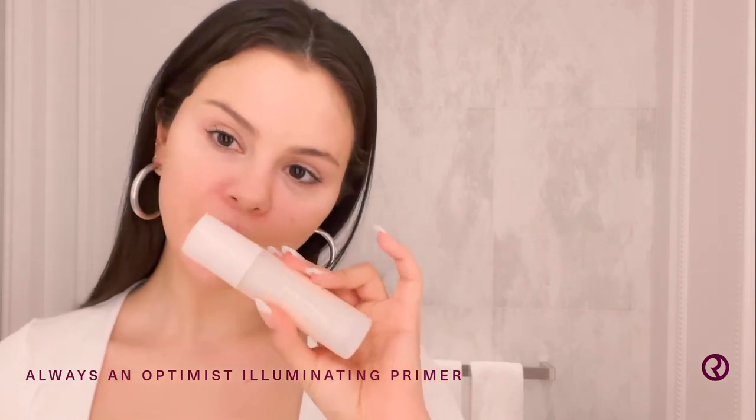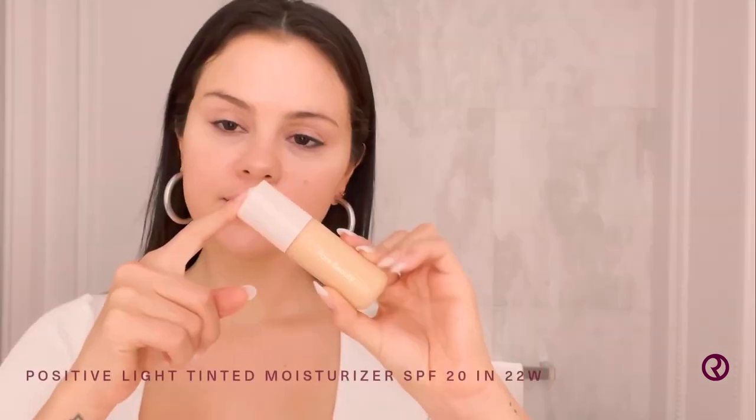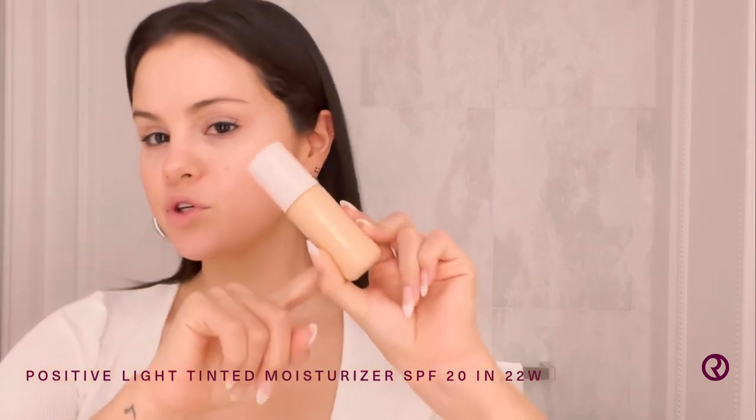First I'm going to start with my illuminating primer. It's my favorite primer. We have one that's kind of more matte and this one is very fun and glowy. I like to use my hands to apply it, and it kind of gives me this glow — it's glowing is what it is.